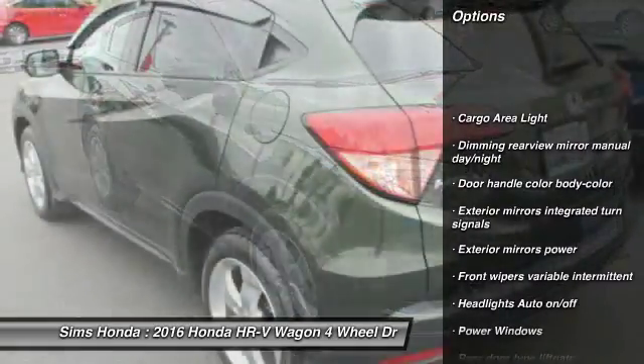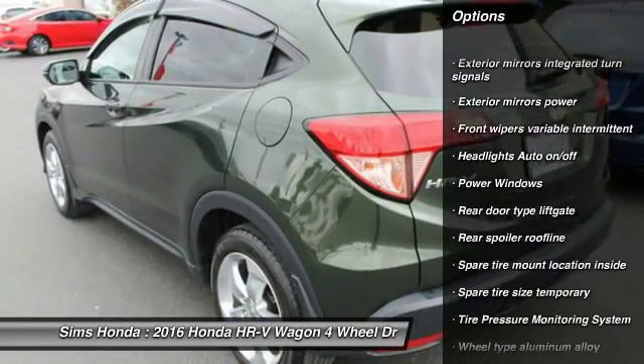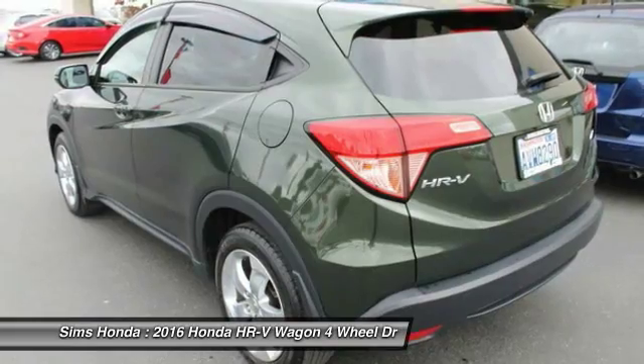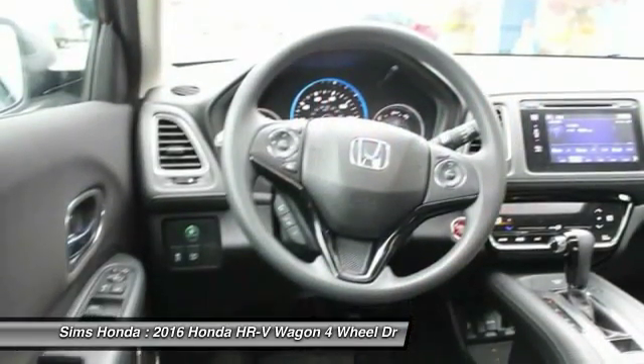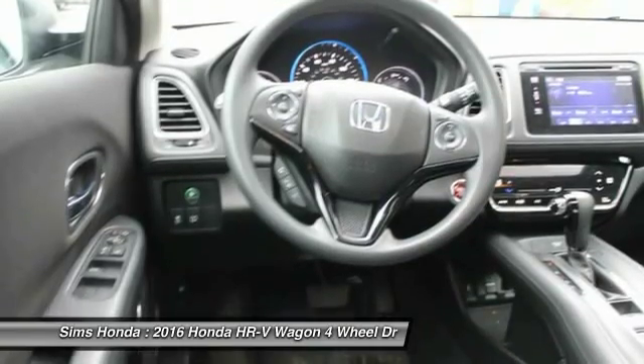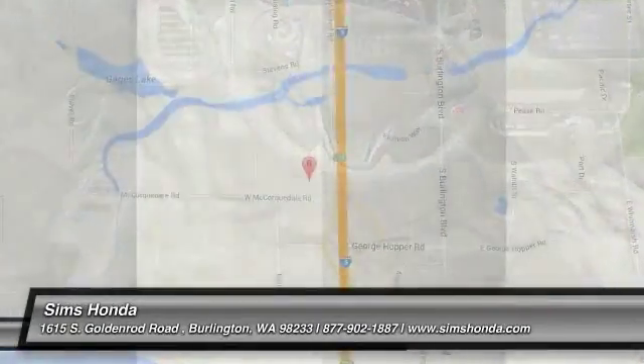All wheel drive, floor mats, cruise control, power brakes, power windows, clock, fog lights, daytime running lights, cargo area light, cup holders. This vehicle offers reliability and good looks at a great price, so come in and take a test drive today.